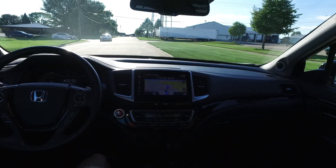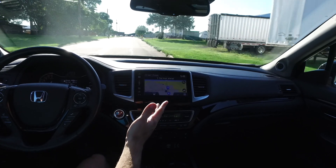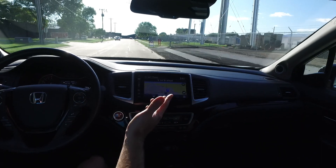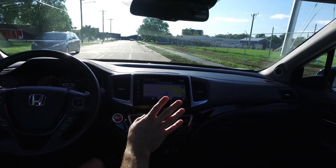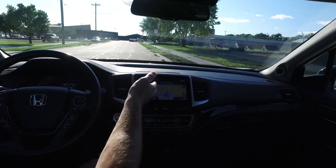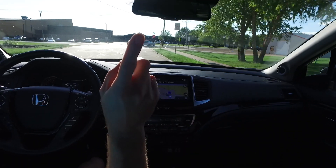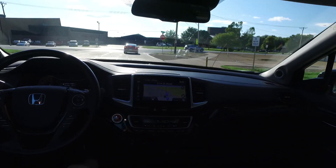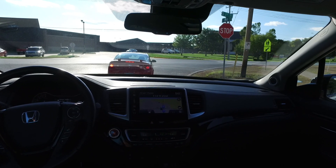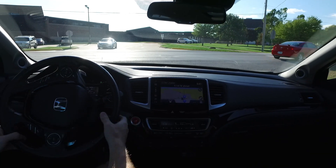Hello again, we're out today in a 2016 Honda Pilot Elite trim with 45,000 miles. Completely loaded up with lots of nice safety features and power everything. Navigation, backup camera, Bluetooth connectivity, and a DVD player above us — it's even Blu-ray capable so you can keep the kids entertained on road trips.